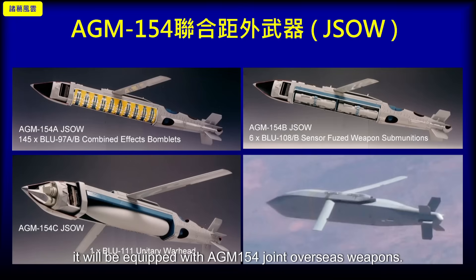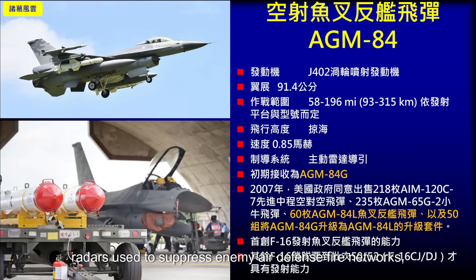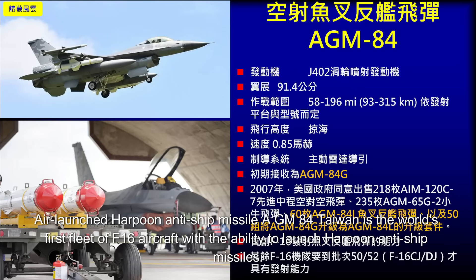In the future, both will be equipped with AGM-154 Joint Standoff Weapons. There are also AGM-88 high-speed anti-radiation missiles used to suppress enemy air defense networks, and the air-launched AGM-84 Harpoon anti-ship missile. Taiwan is the world's first F-16 fleet with the ability to launch Harpoon anti-ship missiles.